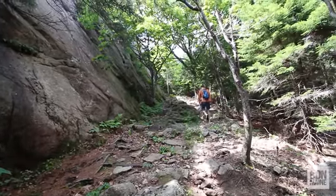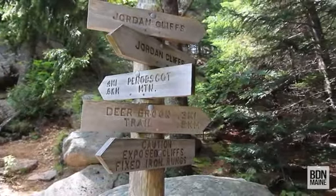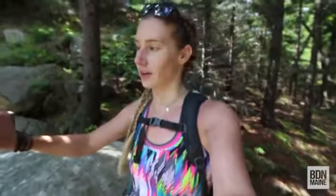So we are pretty much done with the cliffy part of Jordan Cliffs Trail. It keeps going and hooks over to another trail, but we're going to turn here at the intersection and go up to the top of Penobscot Mountain, which is under half a mile. So why not put a summit in the trip?